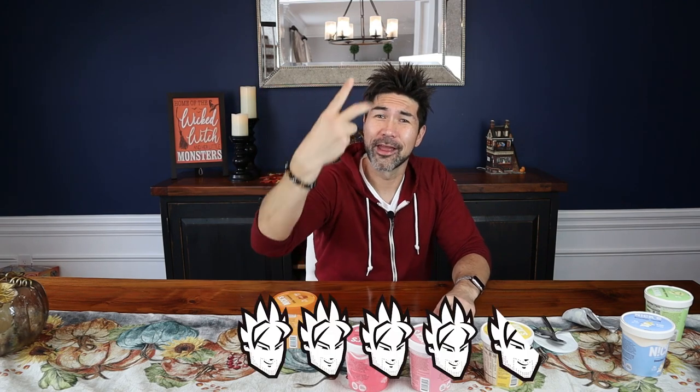You can taste the caramel — the caramel — there's a lot of salt. It's like a flavor explosion in your face. I don't want to go too high since I haven't tasted the other ones yet, but this one's really good. I'm going to go four and a half Hangry Half Asians out of five.